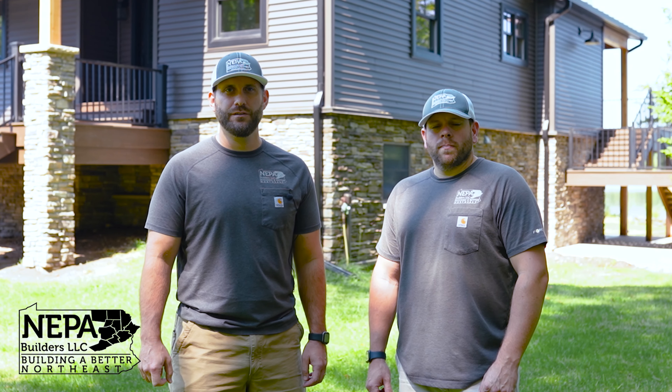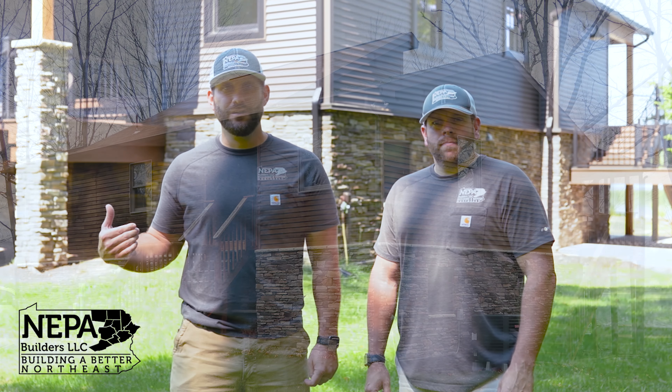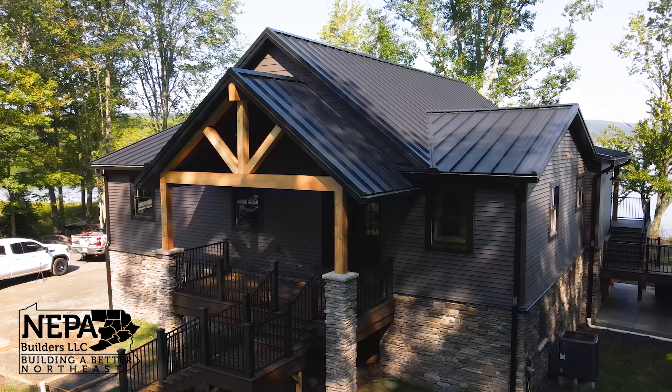Hey guys, it's Toby with NEPA Builders. Today with me is my project manager John Grady. We just got done with the Lake Henry project. We're going to go through and show you some of the details and the amazing transformation that happened here.